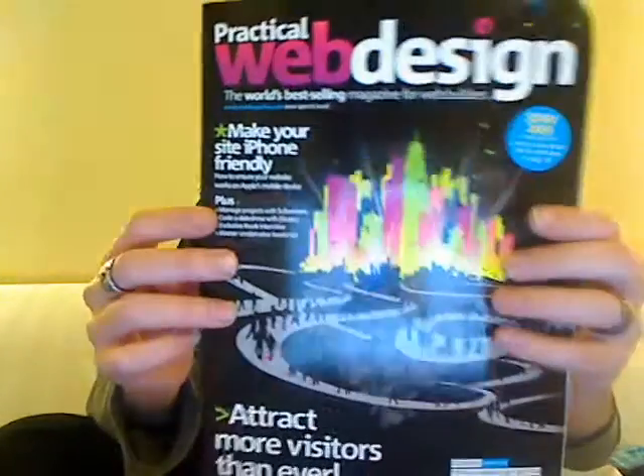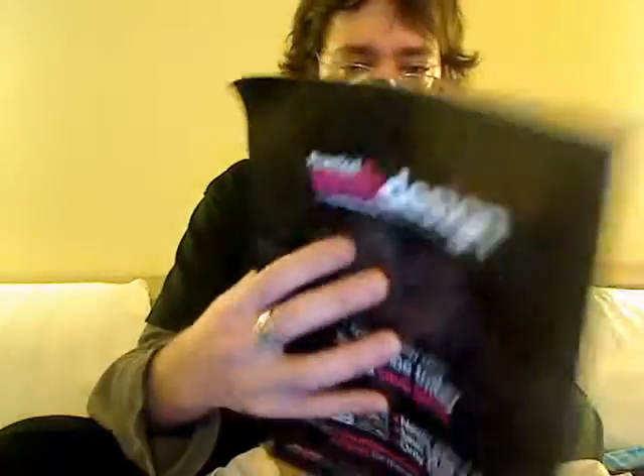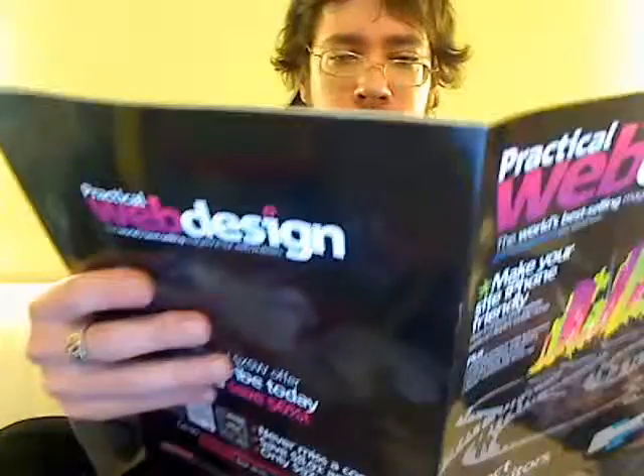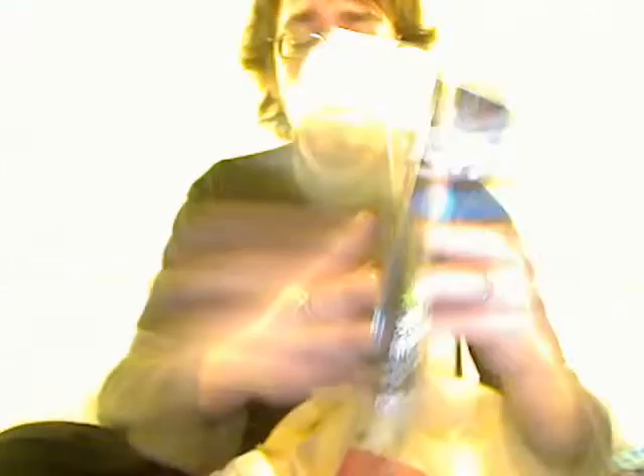Practical Web Design — you can subscribe and save 50% off with code SXSW. This one has a little bit more diverse content than just being all about Internet Explorer. If you want a web design magazine, I can give that out.